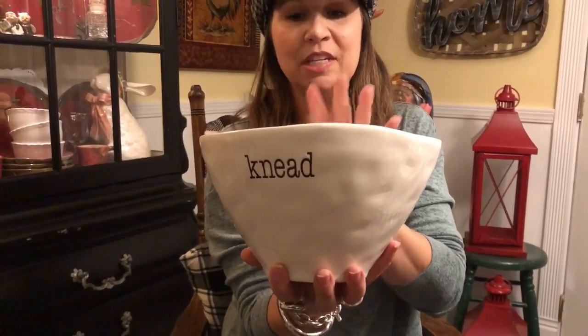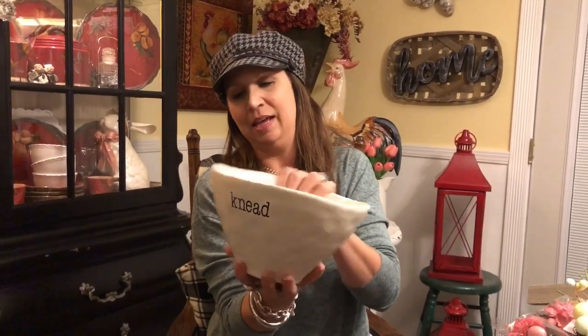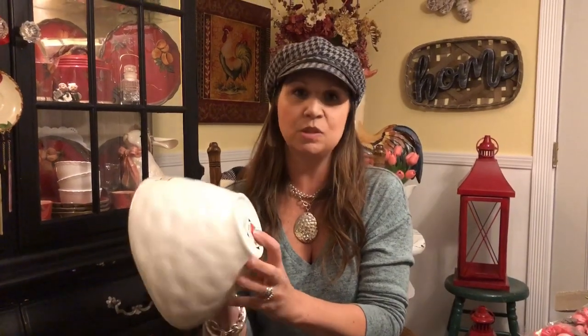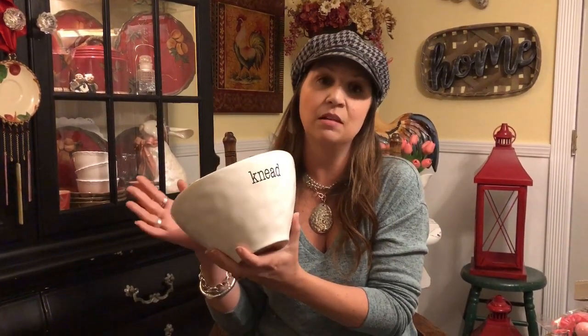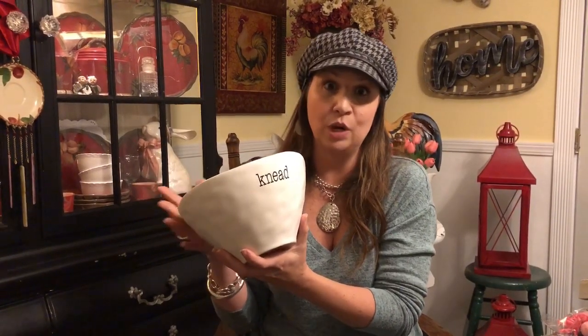And then Mom got this cool bowl that says 'knead' on it. She loves this because she loves to do homemade bread and homemade cinnamon rolls. This is part of that Certified International line — I love their stuff. This was normally $34.99, so today it was $3.49. They also had dinner plates and salad plates that go with this. The dinner plates were like $17.99 regularly so $1.79 for those, and the salad plates were $14.99 so $1.49 a piece. Super cute — it was hard for us to resist buying the plates too, but Mom and I don't need any more plates.